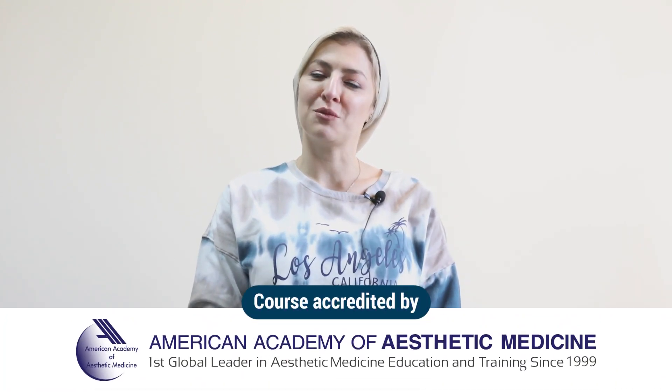Hello, I'm Dr. Nadine Hamada. I'm an international faculty of the American Academy of Aesthetic Medicine, and I would like you to join us for the board certification of AAAM.